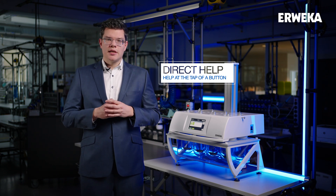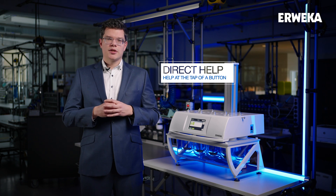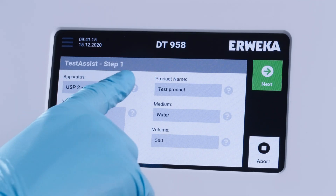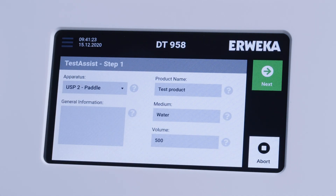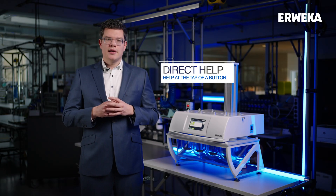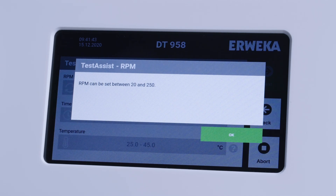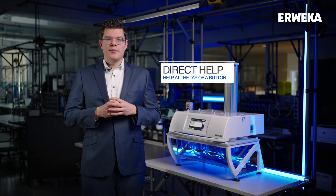Reading the manual for the DT99050 is a thing of the past. All over its new touch interface, we implemented the direct help function via small question mark icons. Whenever the user needs information for a specific input field or screen, all they need to do is tap the icon and a pop-up appears explaining either the screen itself or the input field. We put help where it needs to be, right at the tap of a button.